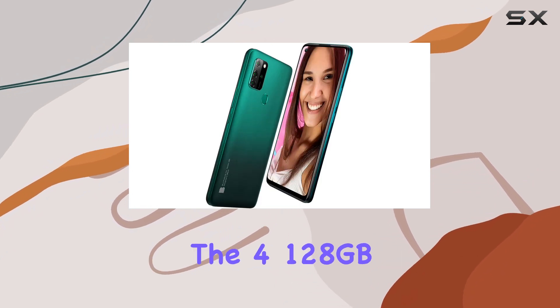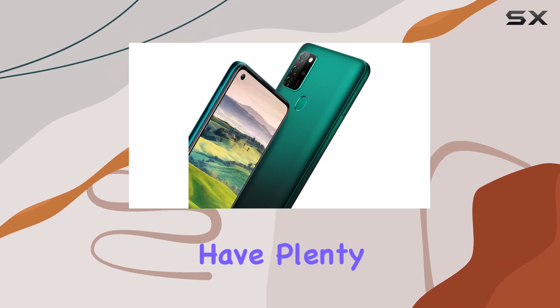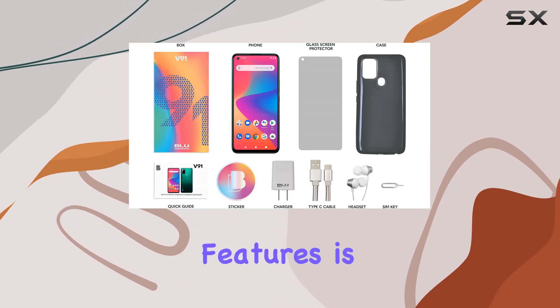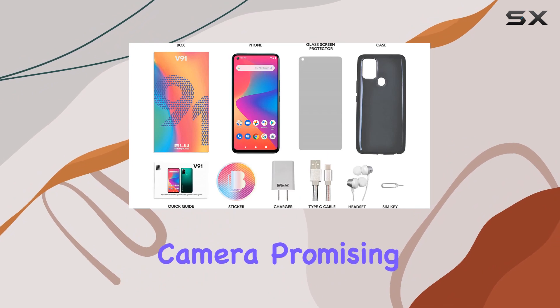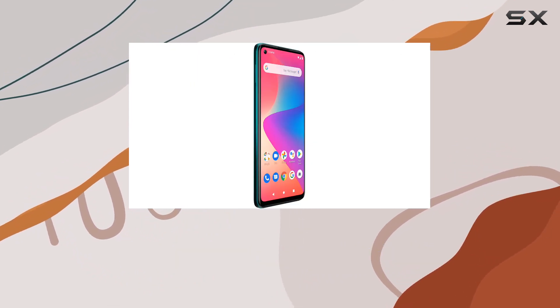The 4GB/128 gigabytes memory configuration ensures you have plenty of space for your apps and media. One of the standout features is the 48MP main camera, promising excellent photo quality.